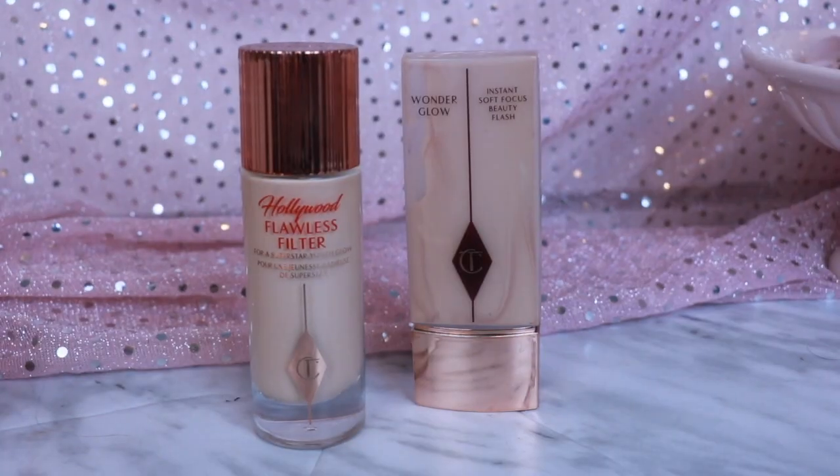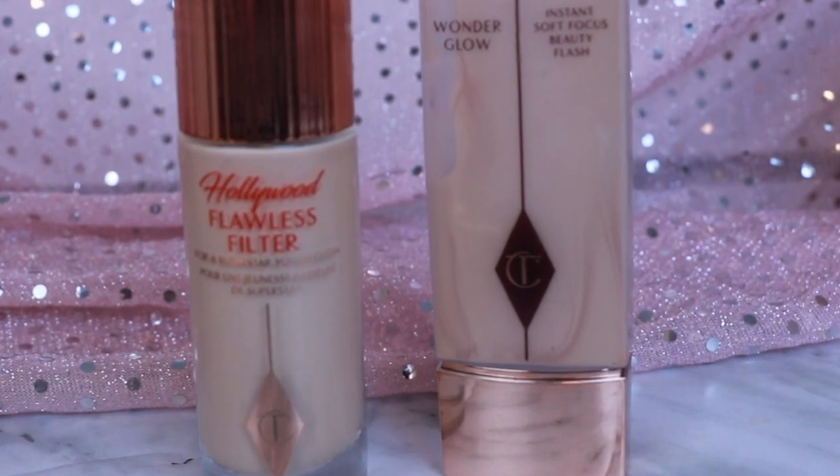We are now in the wonderful world of complexion products. I'm going to kick it off with two products I'd broadly describe as primers. First up, Wonder Glow — an instant soft-focus beauty flash. I like to wear this either under the Magic Foundation or under the Light Wonder foundation. As a primer, it reminds me a lot of the Hollywood Flawless Filter, but just more sheer and less intense. If you're doing a lighter coverage foundation, I personally don't want too much shimmer coming through. I think this is a beautiful primer and I really enjoy it. The squeezy tube is really firm and sturdy, and it's easy for me to control how much product I'm getting out.